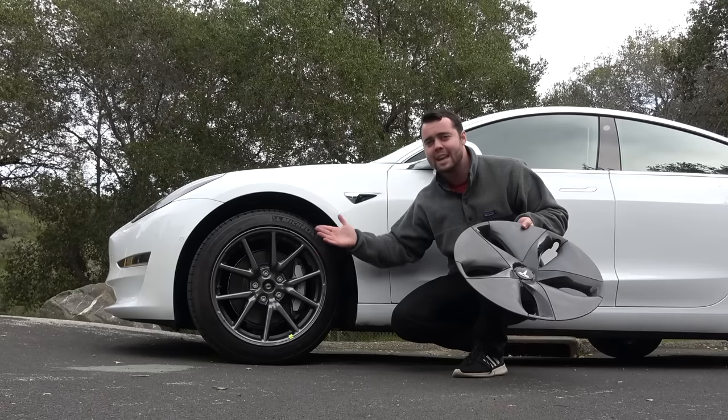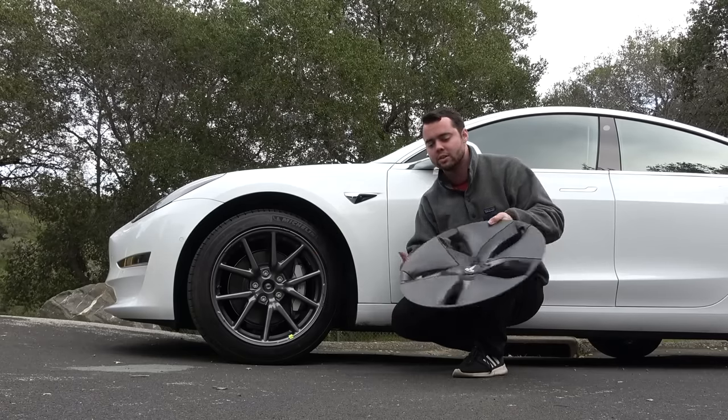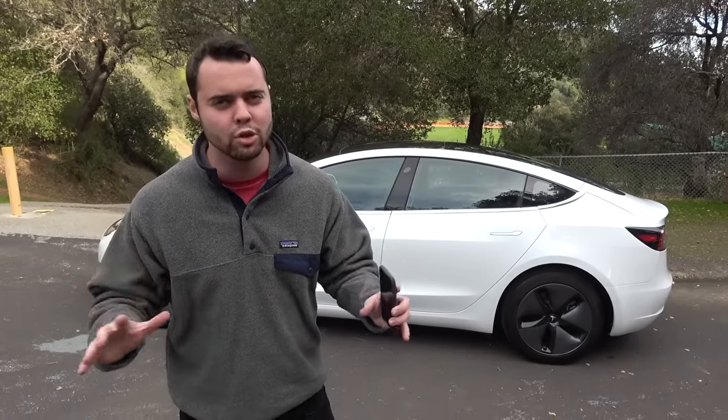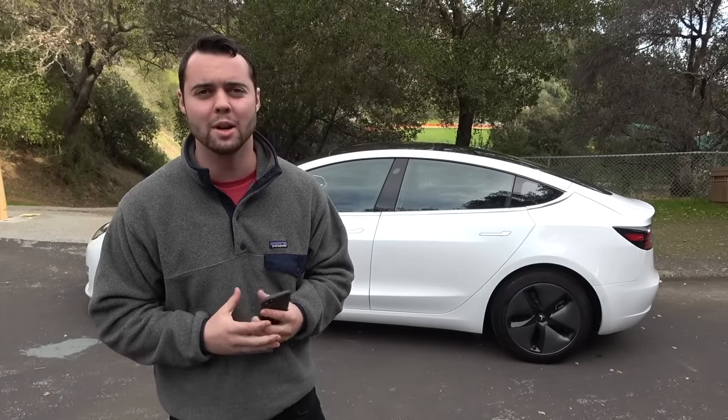There are optional 19-inch wheels for $1,500 that don't have this benefit. The next insane feature has to do with the Model 3's key. Tesla has revolutionized the modern day car key — in fact, there is no car key whatsoever.